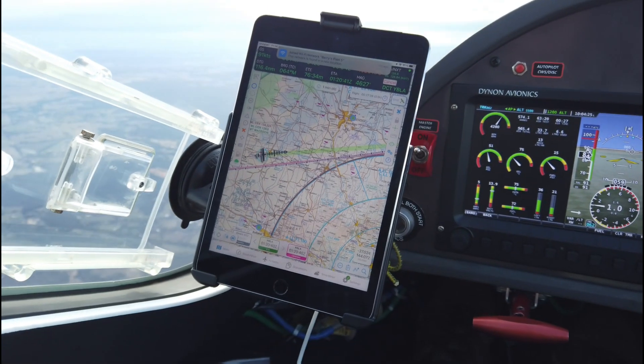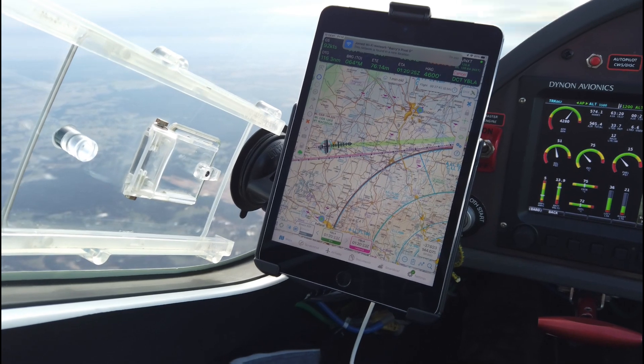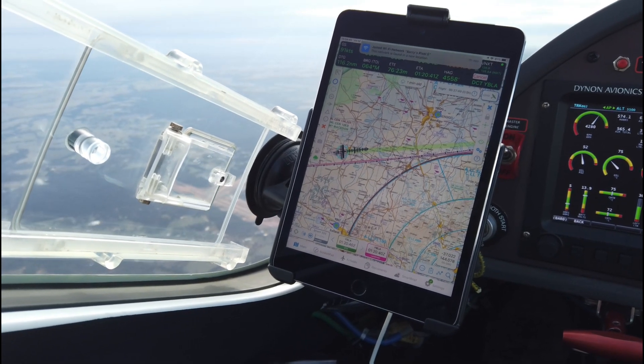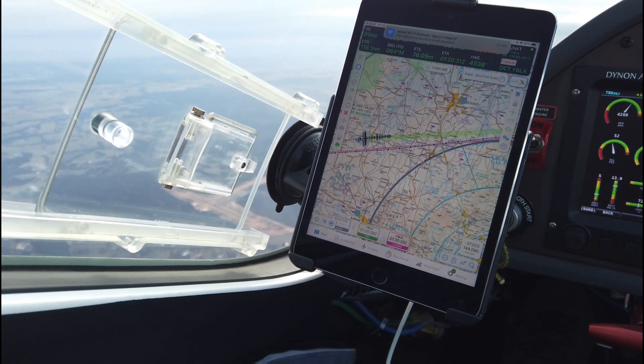I have an iPad mini running OZ Runways. OZ Runways is the Australian electronic flight bag — all your maps and navigation information — and a little bit of traffic being picked up on that.